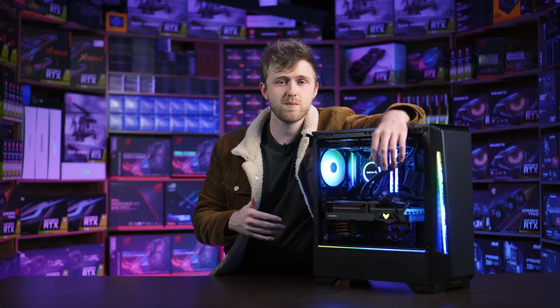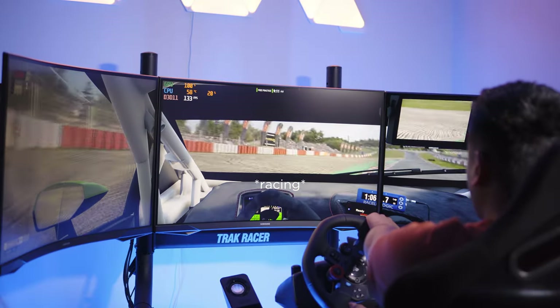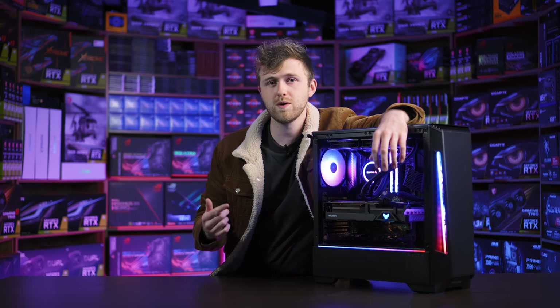Jim is one of the admins of Shakedown Sim Racing. I'll show you what's inside this PC, and then we'll show you some footage of Jeremy racing around the track on ACC on high settings with triple 1440p monitors, so you'll see what kind of FPS we can get with a beast like this.